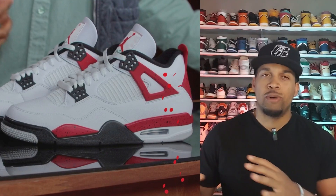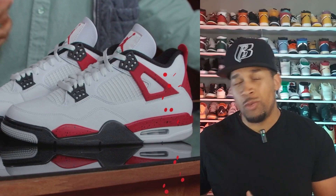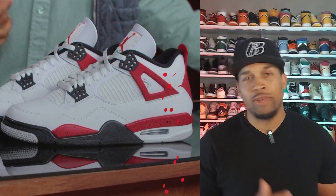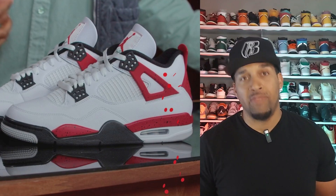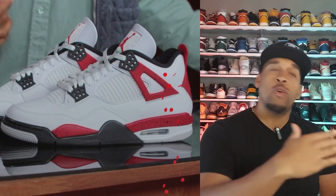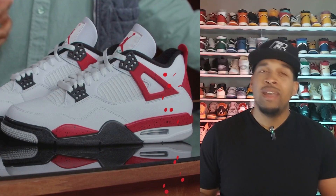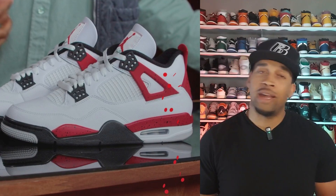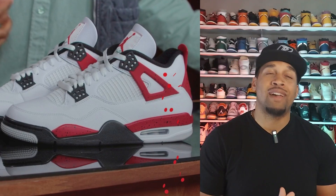Dropping in August is the Jordan 4 Fire Reds. Initial mock-up photos showed the red as more of an orange hue and I didn't like it, but today they explained it's the same color match as the Fire Red 3s. Knowing that and seeing what the sneaker is supposed to look like, I'm definitely moving toward the cop side rather than letting them go. I think as we get closer, more people will trend that way as well. Retail is $210 and they come in full family sizing — be ready.